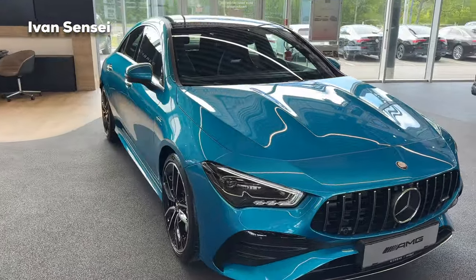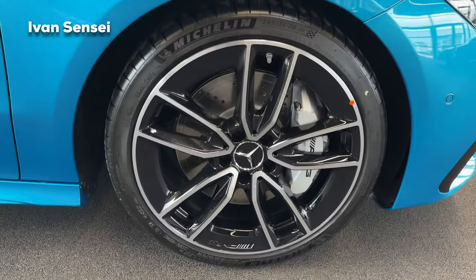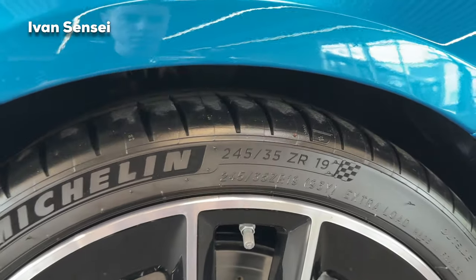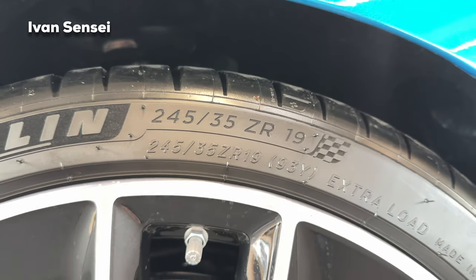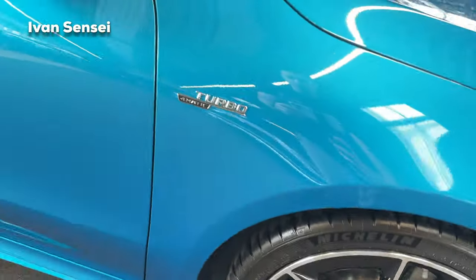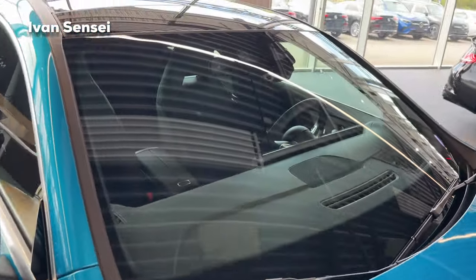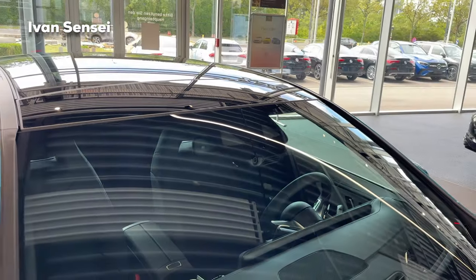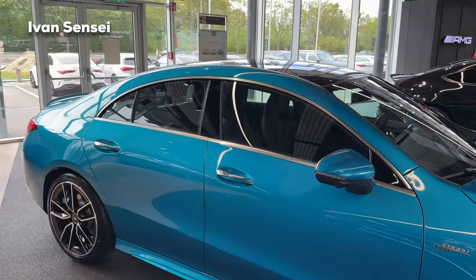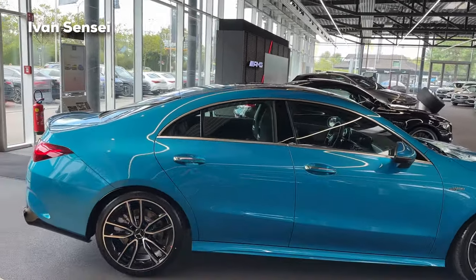Looking at the wheels, you can get 18-inch or 19-inch for the CLA 35. We have silver brake calipers here, though red calipers are also available. The tire size is 245/35/19. We also have ventilated brake discs and very nice AMG wheels. There is a Turbo 4MATIC badge on the front fender, assistant system cameras on the windshield, and a panoramic sunroof. The window trim is chrome, but you can get it in high-gloss black with the night package.